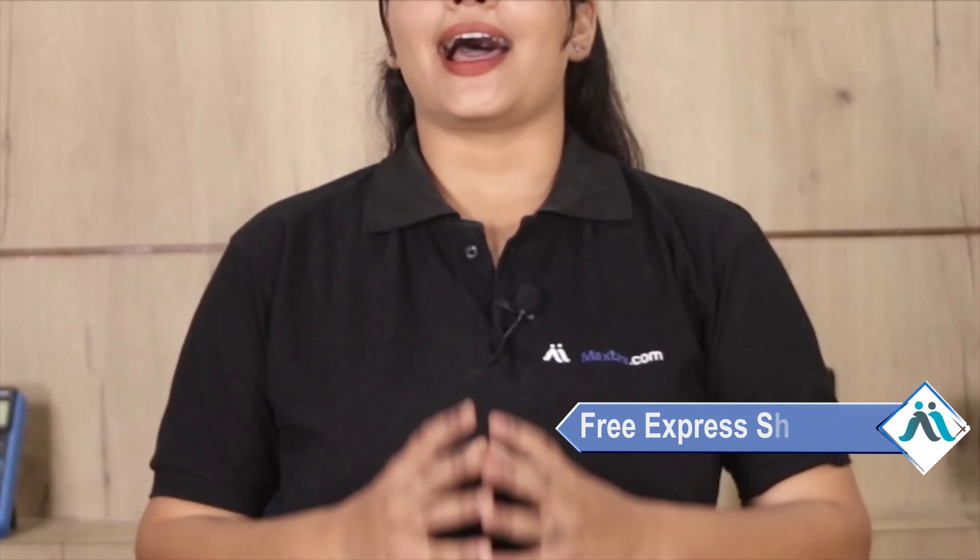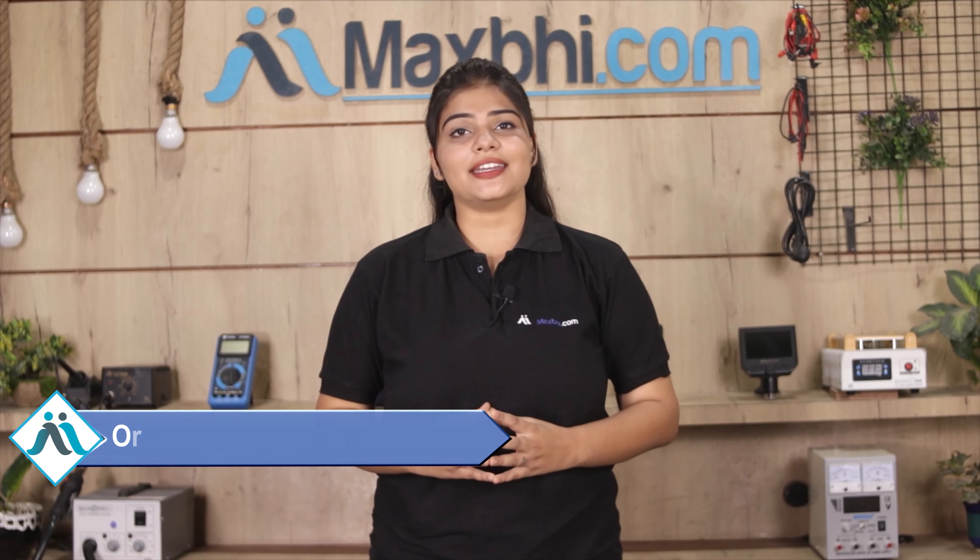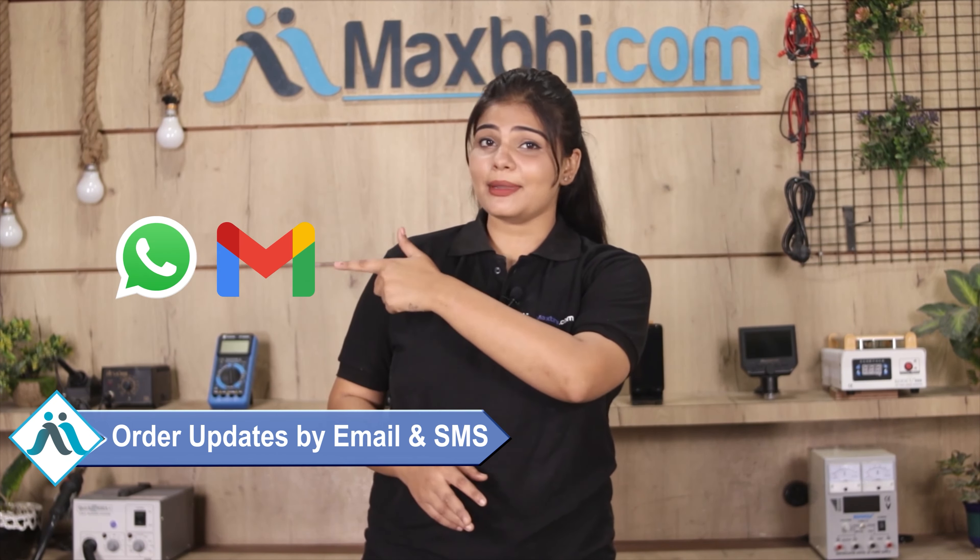Once your payment is done and your order is processed, it will be safely packed and dispatched within one or two days. And yes, shipping is free, so you just have to pay for the product and nothing else. All order updates and tracking details will be sent to your email or phone so you can always know your order status.